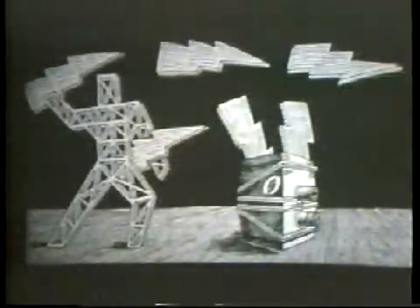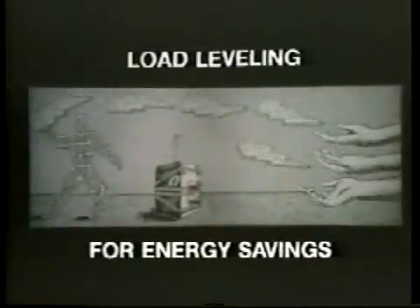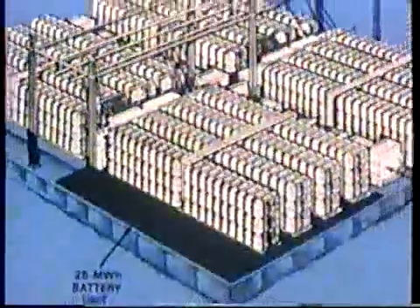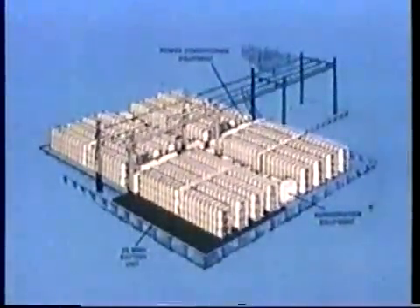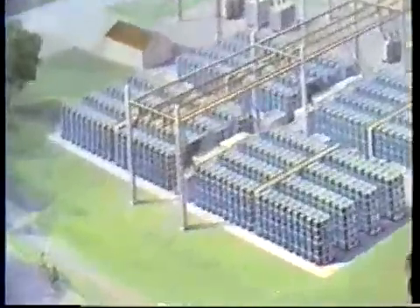The Gulf and Western electric load leveler unit is a solution to that problem. During periods of low demand, it is charged and stores electricity. During periods of high demand, it delivers that electricity, eliminating the need for costly and fuel-wasting equipment. For example, as a companion to a utility substation, 2,000 modules would be able to supply the peak electricity needs of a city of 60,000, such as Troy, New York, or Kaga, Japan. And the Gulf and Western system is so safe that a substation could be located even in residential areas.